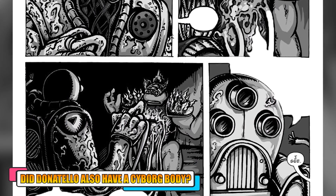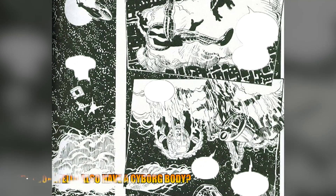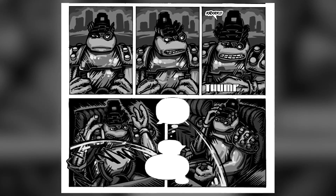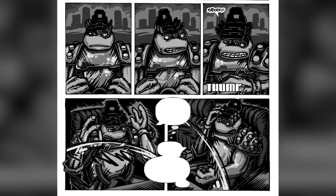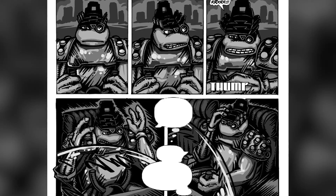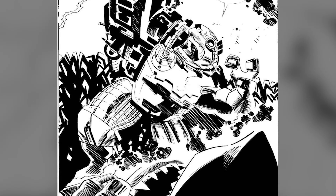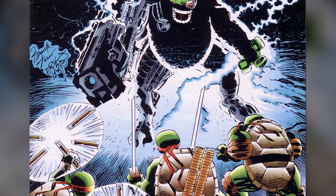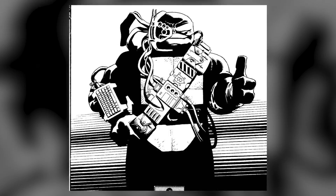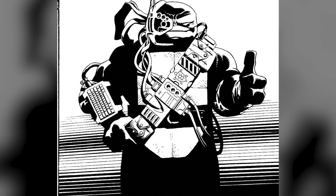Did Donatello also have a cyborg body? During the Image Comics story arc, Donatello ends up in a fight against cyborgs wherein he is attacked and dropped out of a helicopter. The fall greatly injured his body but he ended up merging with one of the cyborgs. There was also a great chance that Donatello might end up losing his senses after the cyborg's CPU merged with his brain and risked taking control of his mind. Donatello started showing changes in his behavior, exhibiting aggressive tendencies and going after his enemies without remorse. He also had a cyborg body complete with permanent armor and advanced blaster weapons, making him even more powerful than before.